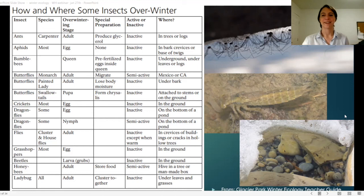That's everything for today. I hope you'll come back — watch out for Winter Ecology Part 3, where we'll be talking about behavioral adaptations. I hope you enjoyed learning about these physical adaptations that animals have to survive winter. Thank you very much, and come check out some of our programs with the Weaselhead Glenmore Park Preservation Society — we have hikes, school programs, and field trips. We look forward to hearing from you!